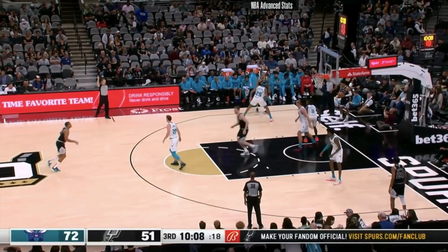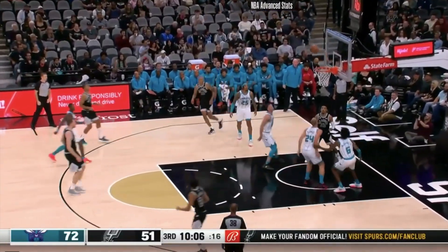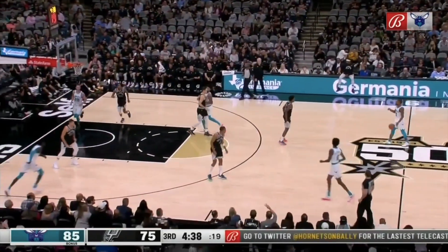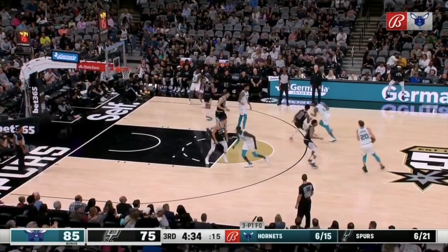Pop experimented with a back screen to free Keldon for a jumper off a baseline inbounds pass, but he hasn't looked comfortable from that range since entering the league. While that may keep him from becoming a serious three-level scorer, let's briefly move to the other side of the court.